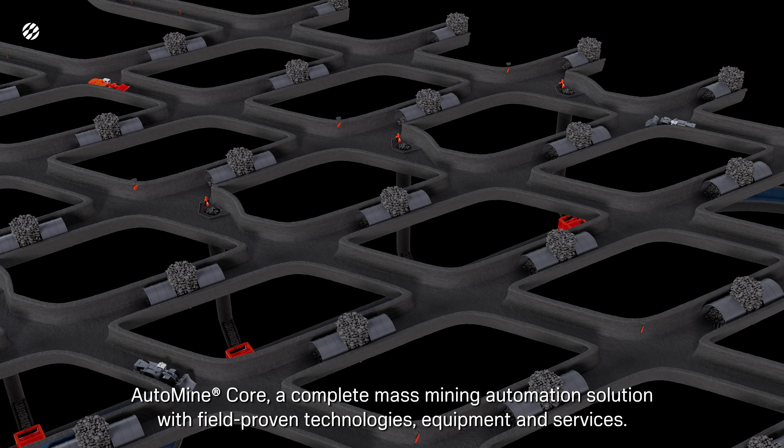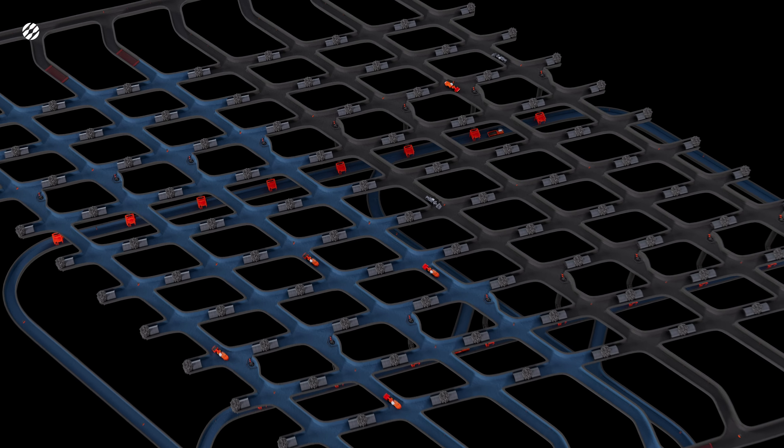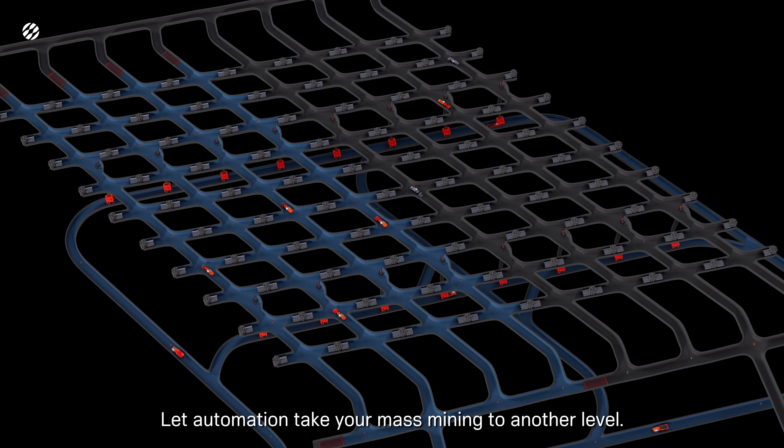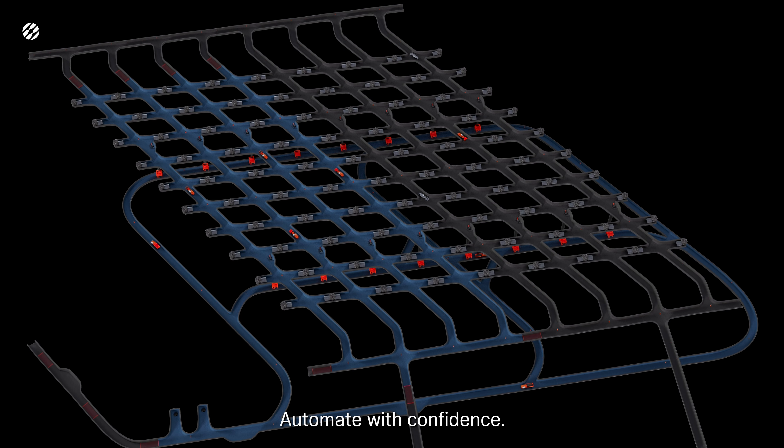AutoMineCore — a complete mass mining automation solution with field-proven technologies, equipment, and services. Let automation take your mass mining to another level. Automate with confidence.